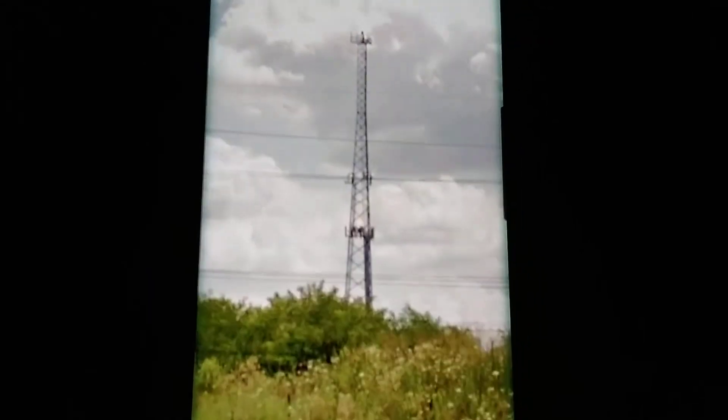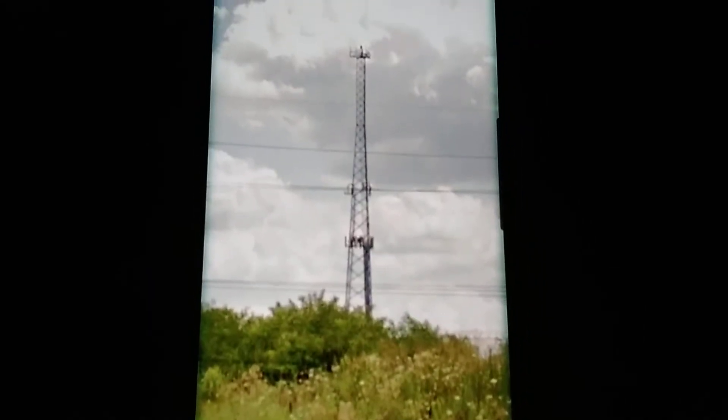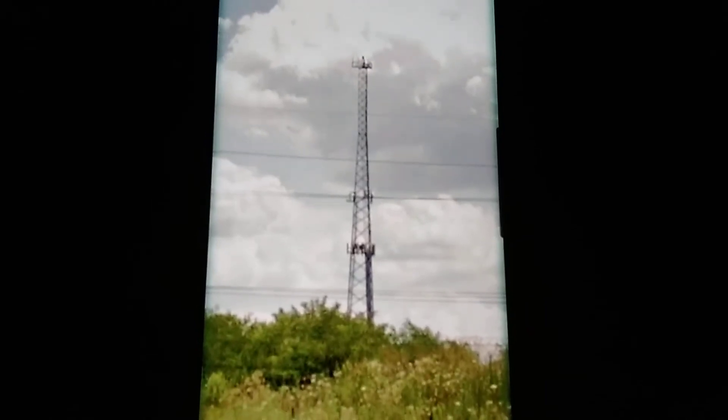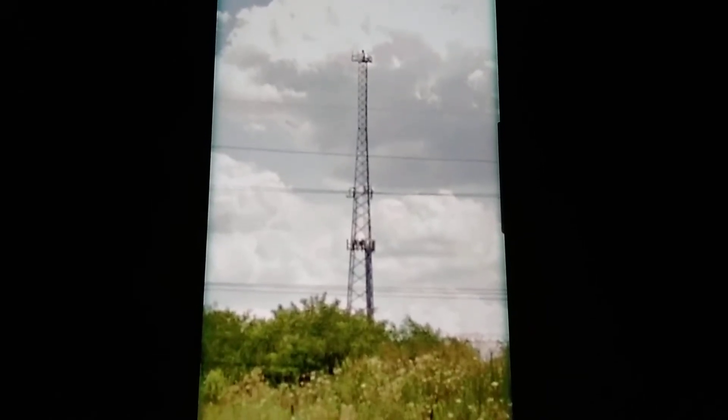What's up, everybody? This video is all about my favorite and amazing cell phone towers in the Cincinnati/Dayton area of Ohio, mainly southwestern Ohio.